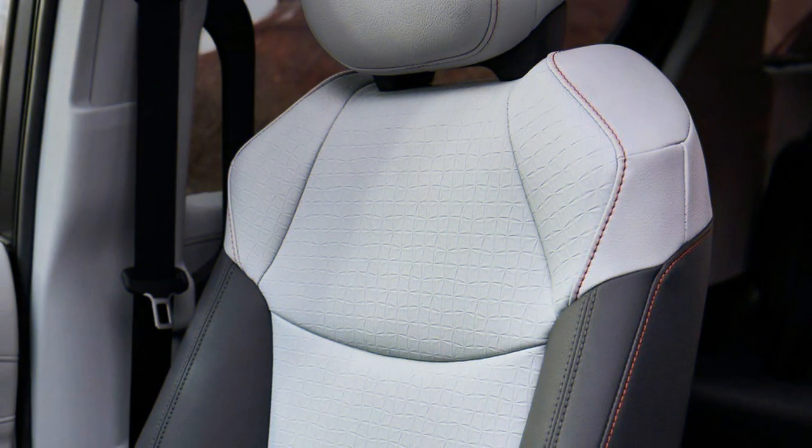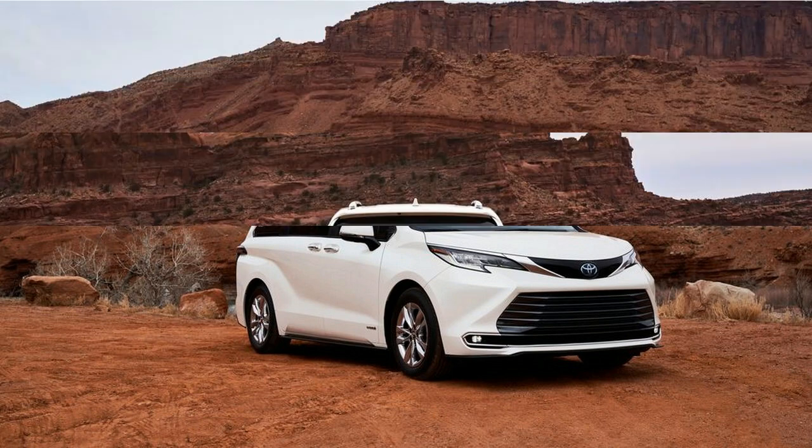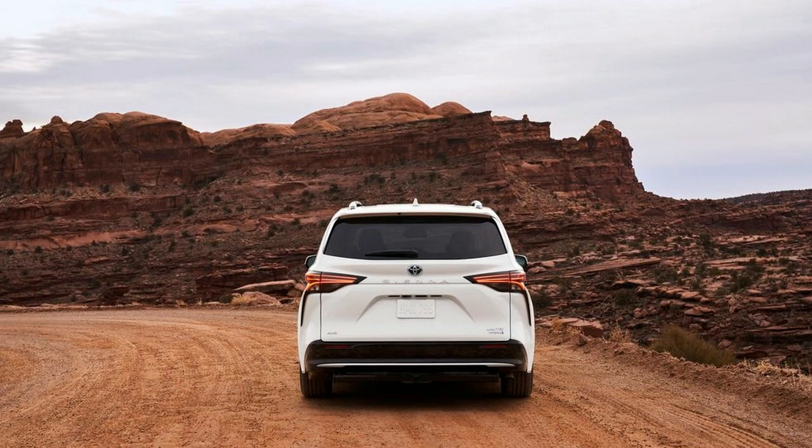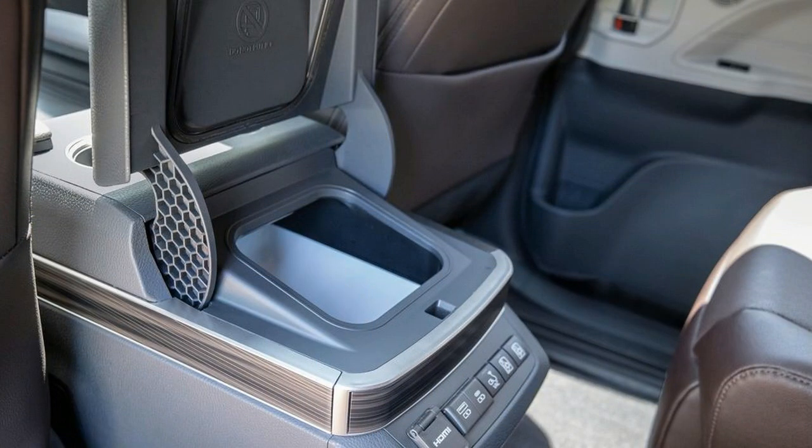Moving up the trim-level ladder — LE, Limited, XSE, and Platinum — adds features like hands-free power sliding doors and power liftgate, four-zone automatic climate control, a sunroof, sunshades for the third row, and a heated four-way telescoping steering wheel. The Limited trim gets a built-in vacuum and storage box, while the Platinum replaces the box with a refrigerator.